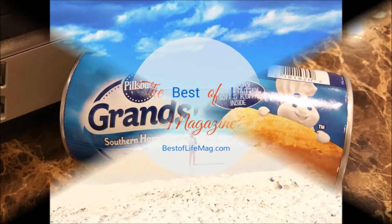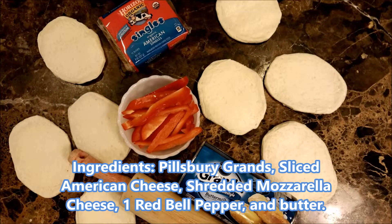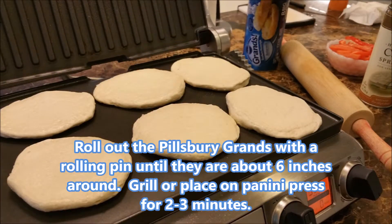Pillsbury is a tradition in our home during the holidays. Whether it's starting the morning with their sweet cinnamon rolls or adding the crescent rolls as a side item to our holiday meals, Pillsbury is always part of it for us.